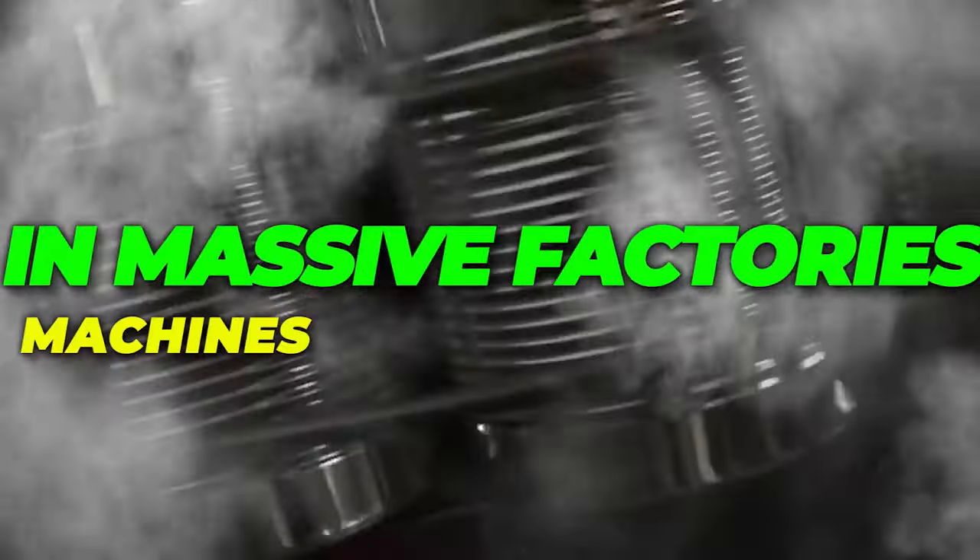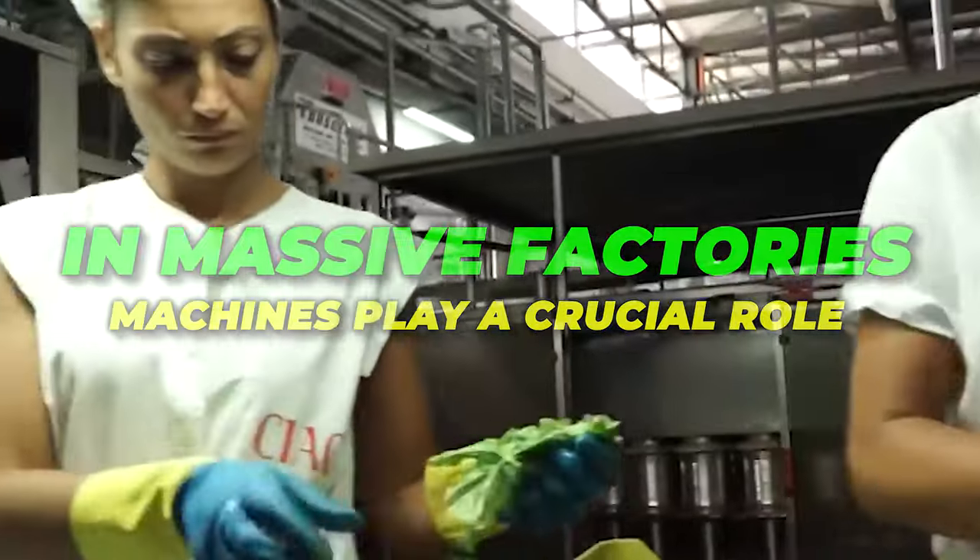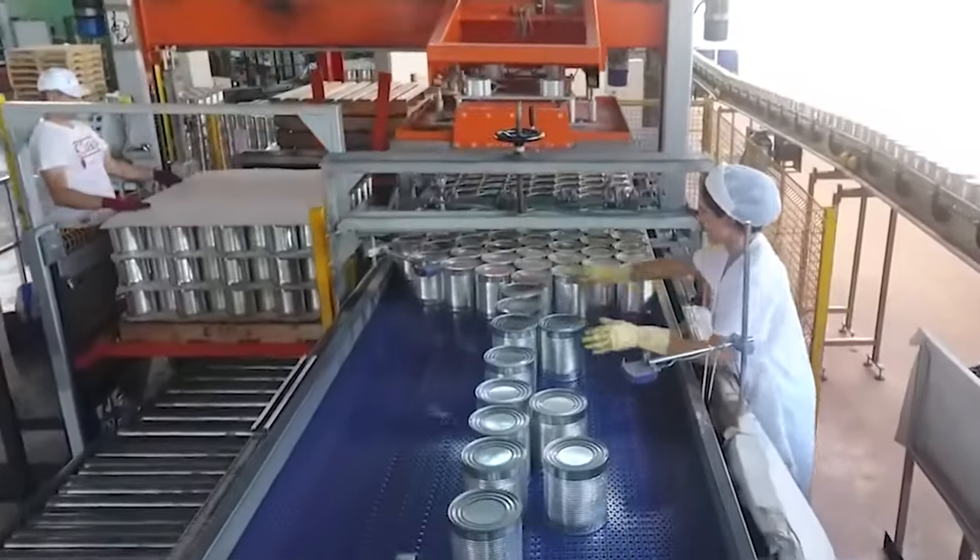In massive factories, machines play a crucial role. They measure ingredients precisely, monitor cooking temperatures, and even fill the iconic bottles accurately. Quality checks happen at every step to maintain the unique taste and safety.